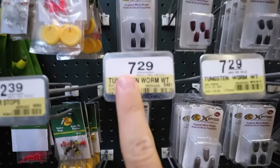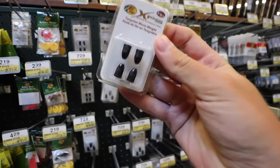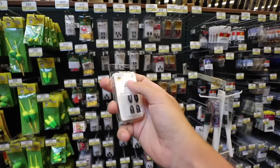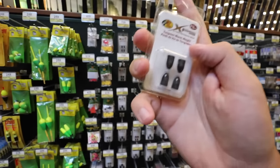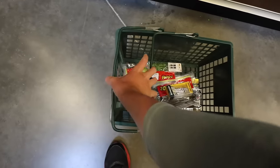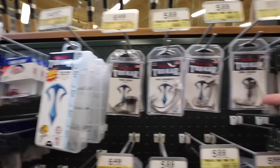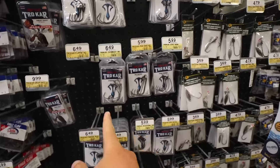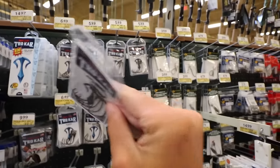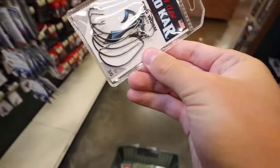We got some tungsten weights — $7.29 for weights, just absolutely ridiculous. But we got four little 3/16 ounce weights. These work pretty much anywhere. I feel like 3/16 ounce is the perfect weight for pond fishing — it sinks fast enough but not so fast you're getting stuck in all the weeds. And now we need hooks. We're going to go with some Trokar hooks — 3/0 — which will definitely work for the soft plastics we got, the Speedworm and the lizards. It only comes with six hooks for $6.00, a dollar a hook, but we're getting them.